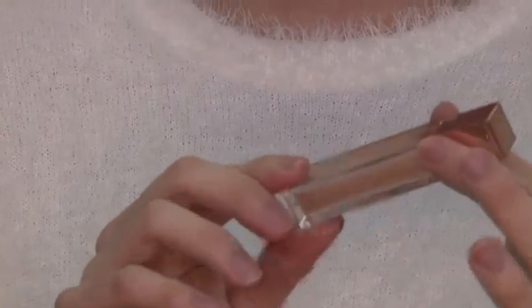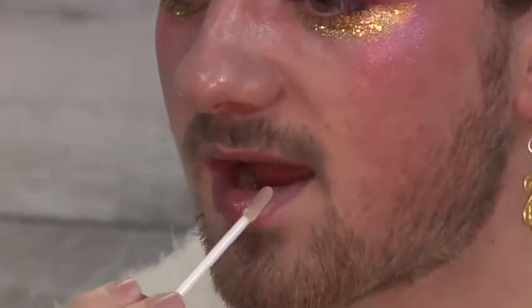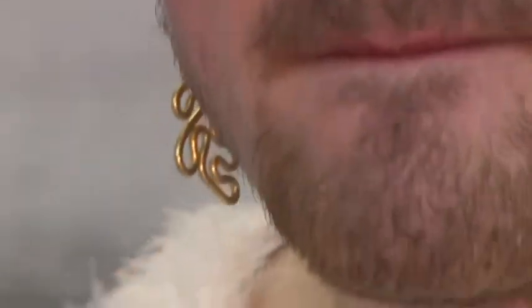I'm going to go in with Patrick Ta's lip gloss and this is in shade He's Expensive. It's super glittery and fun and beautiful. I think the packaging of Patrick Ta's products and the aesthetic of them are incredible.